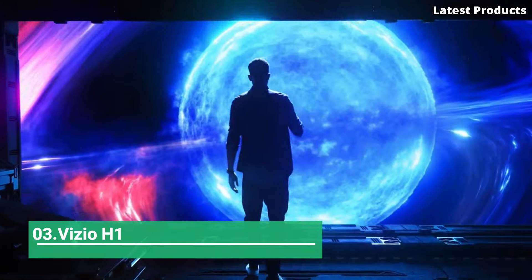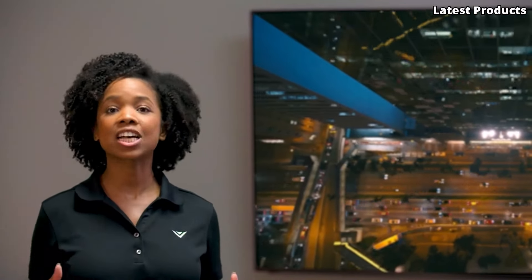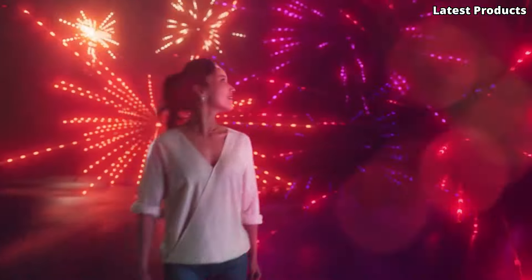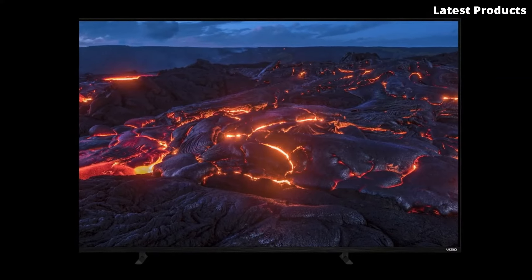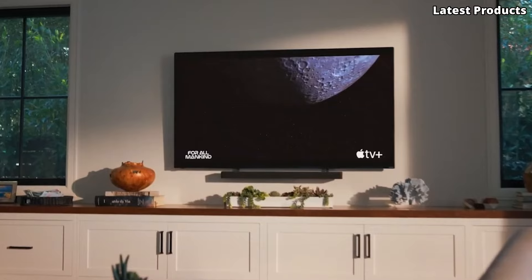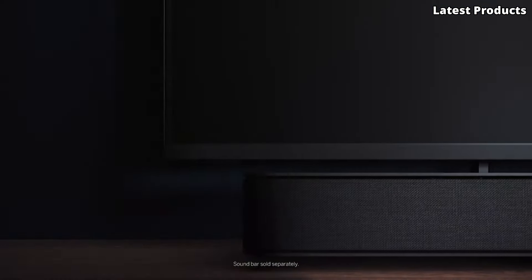Number 3: Vizio H1. Introducing the Vizio H1, a game-changing television that redefines home entertainment. With its cutting-edge technology and sleek design, the H1 offers an immersive viewing experience that captivates the senses. Equipped with quantum color technology and full-array LED backlighting, the H1 delivers stunning picture quality with vibrant colors, deep blacks, and remarkable brightness.